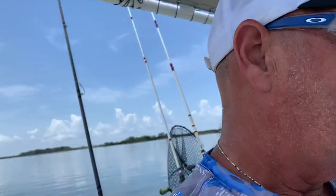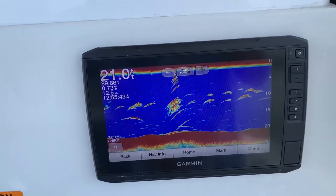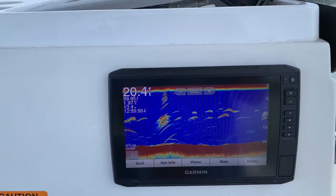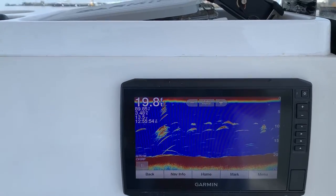They're down deep. And this is what it looks like if you stop — so I recommend moving to find them. Move about three miles an hour. You'll see how it changes, how it looks like pogies — a bunch of salt and pepper, I call it.